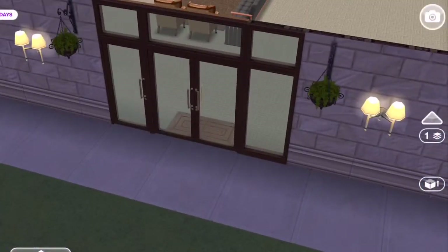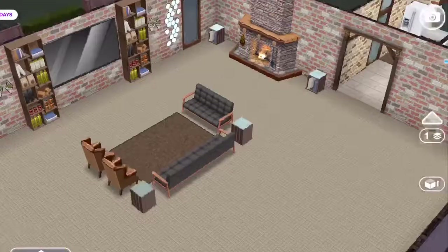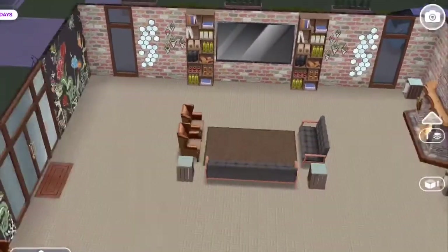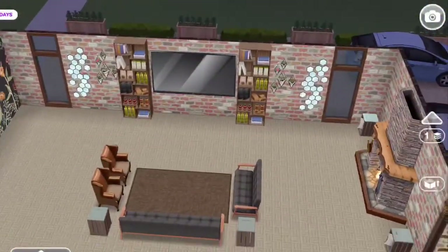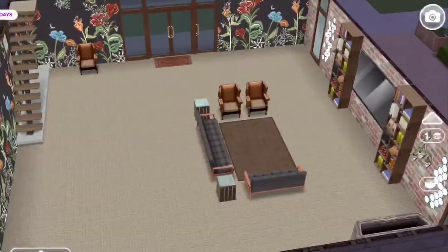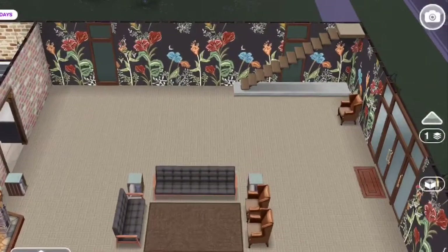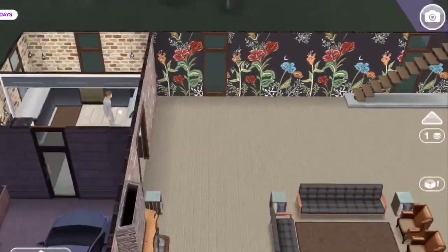As you enter in through the front you come into the main room of the house. I wanted to use the new café items in here because I really love those chairs, and I wanted to make this feel homey — so that's what I did.